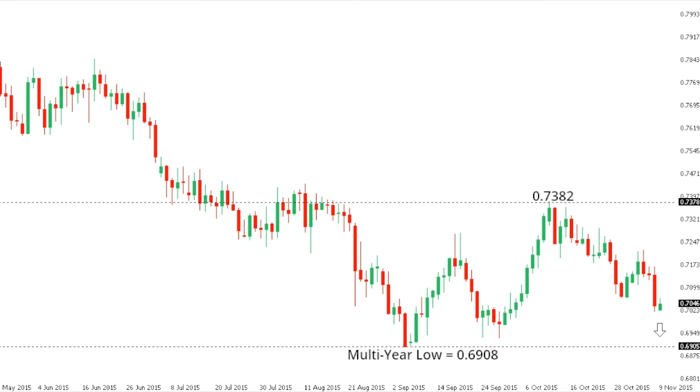Dollar/CAD: dollar CAD is now focused on a retest of the recent 11-year peak from September at 134.57, with a break above to open the door for a potential measured move upside extension in the 140 area. Any setbacks should continue to be very well supported into the 130 area, while ultimately only back below 128 would compromise the constructive outlook for dollar CAD.